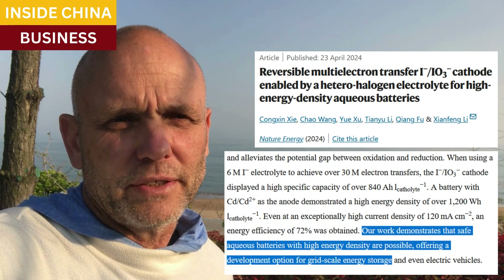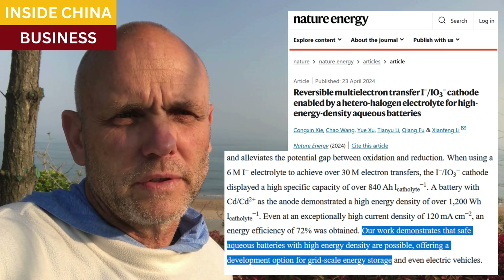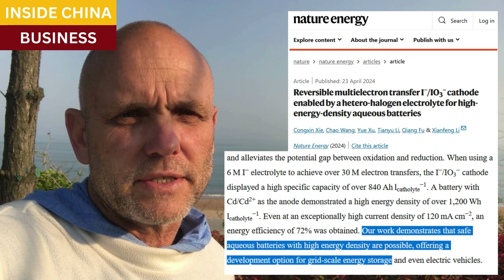Nature Energy has the abstract for how the science all works. The links are below, and the goodbye video for today is Tibet, Xizang. Be good.